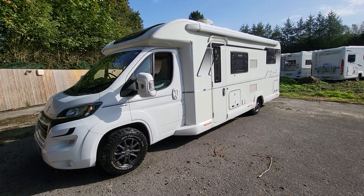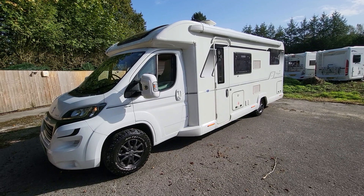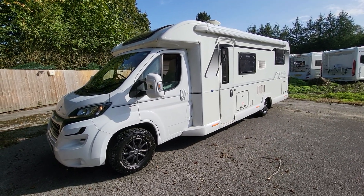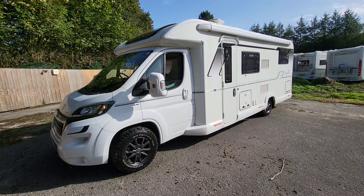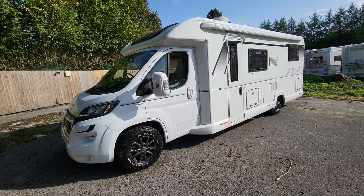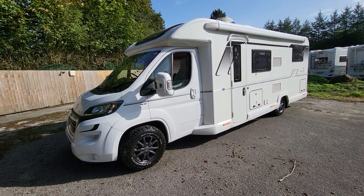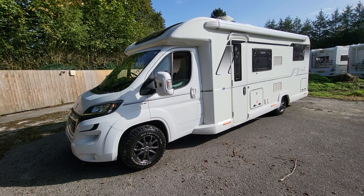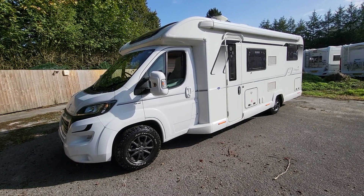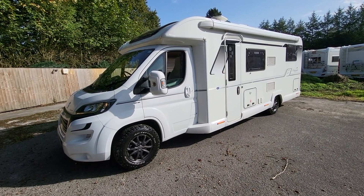Hi, good afternoon, it's Paul here at Rove Motorhomes in Mansfield. Today I'll be doing a walk-around video of our Bailey Autograph 794T. This is a 2017 model, it's done just under 28,000 miles, it's built on the Peugeot 2-litre diesel with a manual gearbox. It is four-berth, four-belt, right-hand drive, and weighs in at 3,850 kilograms, so you will need a category C1 licence to drive this.